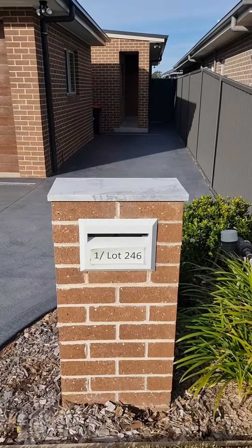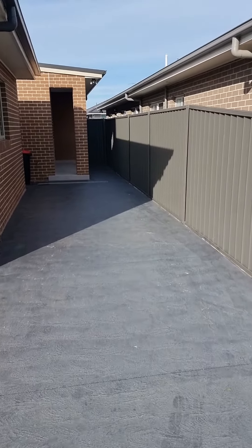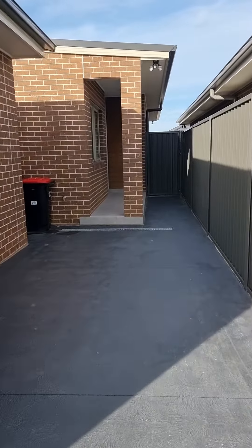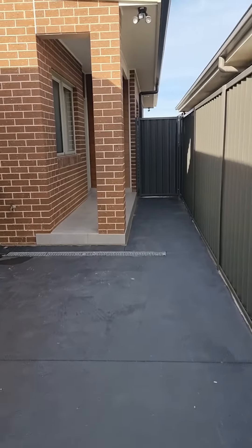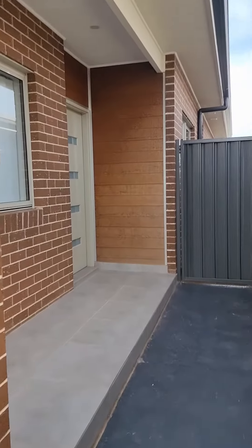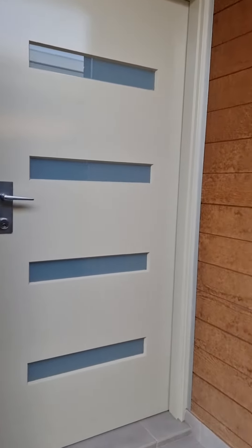Welcome to unit 1, lot 246 Novell Road in Edmondson Park. This is a two-bedroom granny flat that has no carpet. A car space is also provided, which is where I'm walking now. Front access — let's go in.